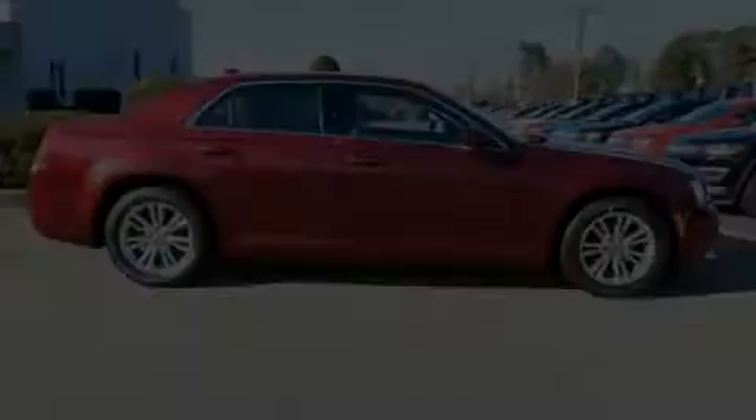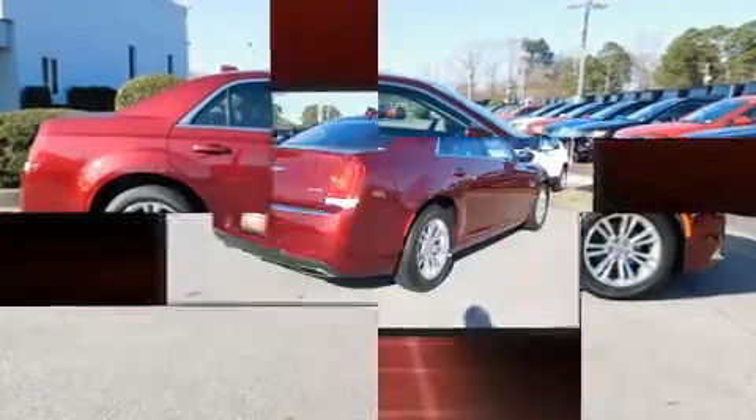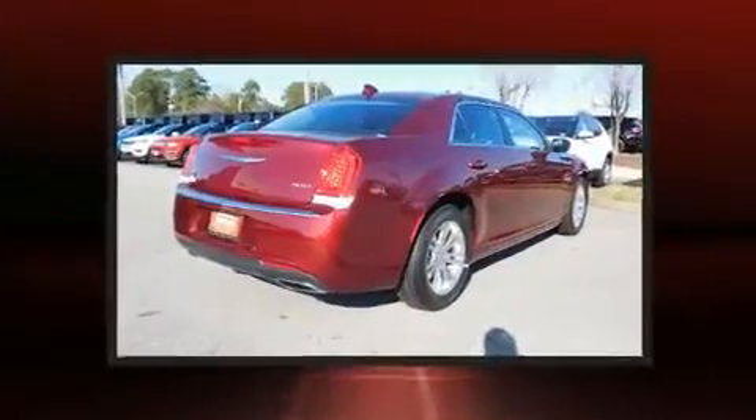Get excited about the 2019 Chrysler 300. This four-door, five-passenger sedan will allow you to take command of the road with confidence.